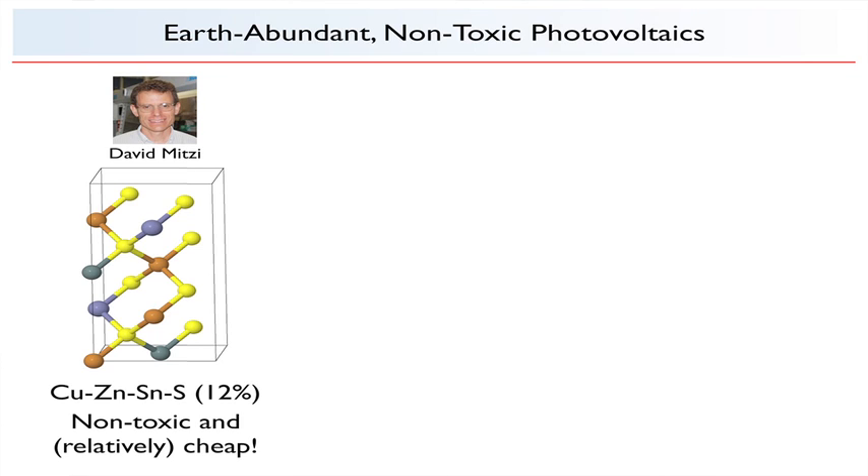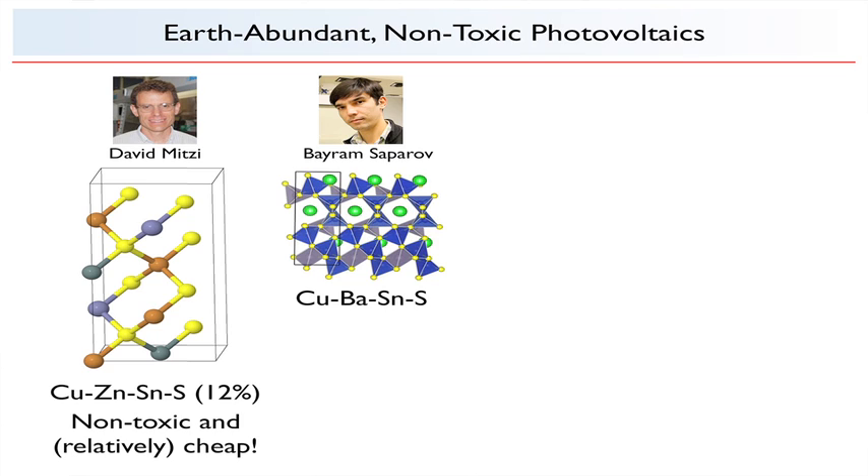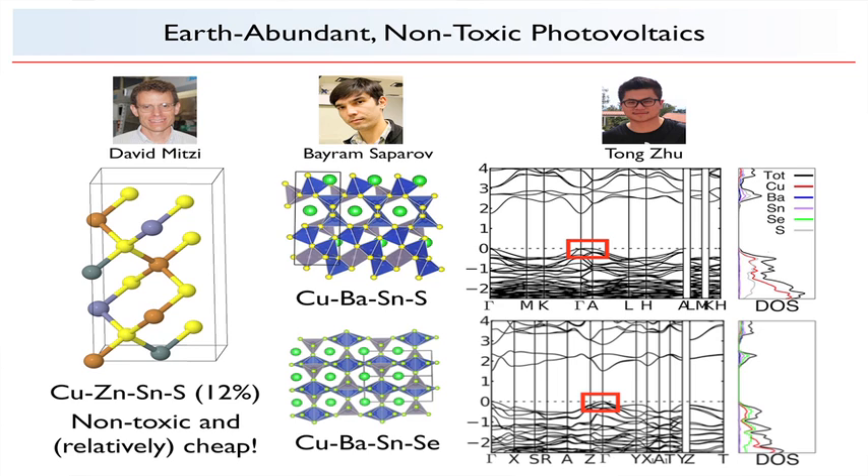David Mitzi is one of the pioneers in what's known as CZTS technology — same structure, non-toxic, and relatively cheap. It has an efficiency of 12%, but right now it's impeded by growth properties. To get around this, he and his postdoc Bayram Saparov have come up with a variant known as CBTS, where you replace the zinc with barium and introduce a slight structural transformation. What we can provide as theorists is to take this structure and predict properties suitable for photovoltaics. This is a band structure — I know it looks like spaghetti — but it represents the energies of an electron within a material. We can feed these results back to the experimentalists so they can decide whether this material would be good for photovoltaic applications. And because we're burning clock cycles instead of $1,000 samples, we can scout ahead and look at new materials, for example, copper barium tin selenide. More work is currently being done on this.